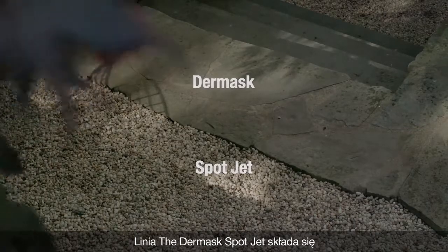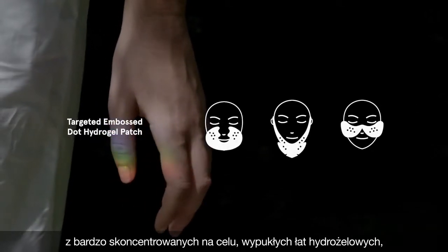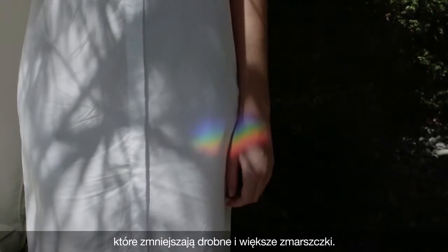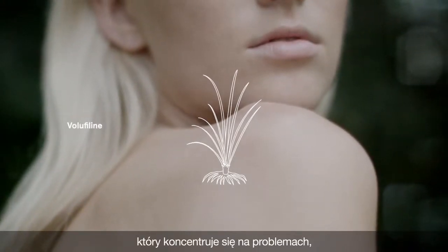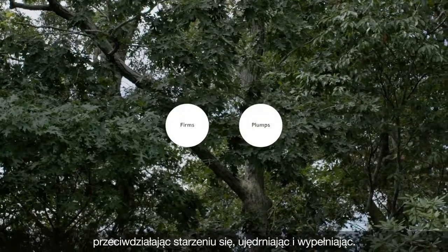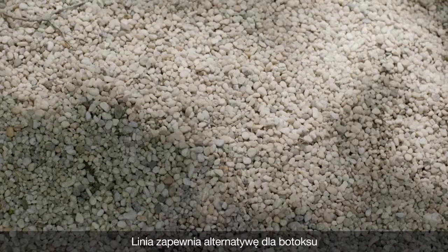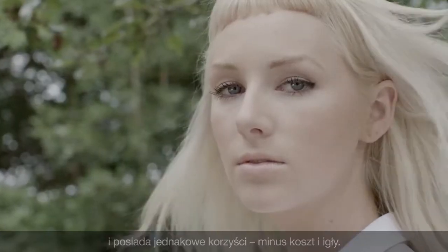The Dermask Spot Jet line features three hyper-targeting embossed hydrogel patches that diminish the appearance of lines and wrinkles. Each mask includes volufillin, a powerful ingredient that addresses these concerns by delivering anti-aging, firming, and plumping benefits. This line offers alternatives to Botox with equivalent benefits minus the costs and the needle.